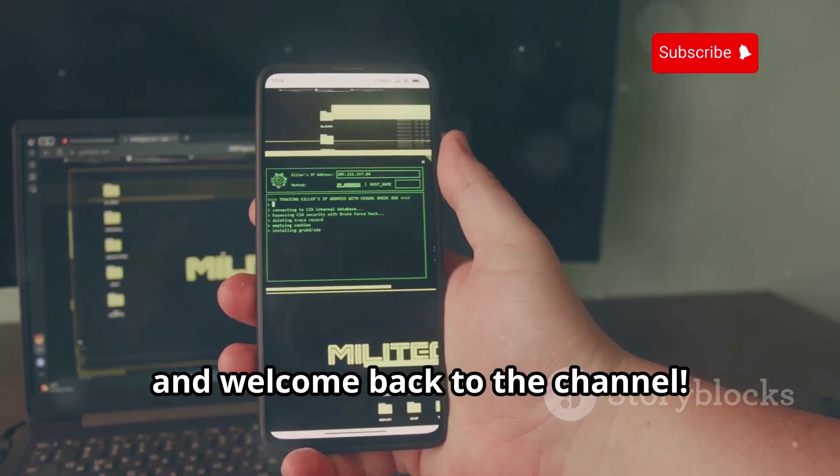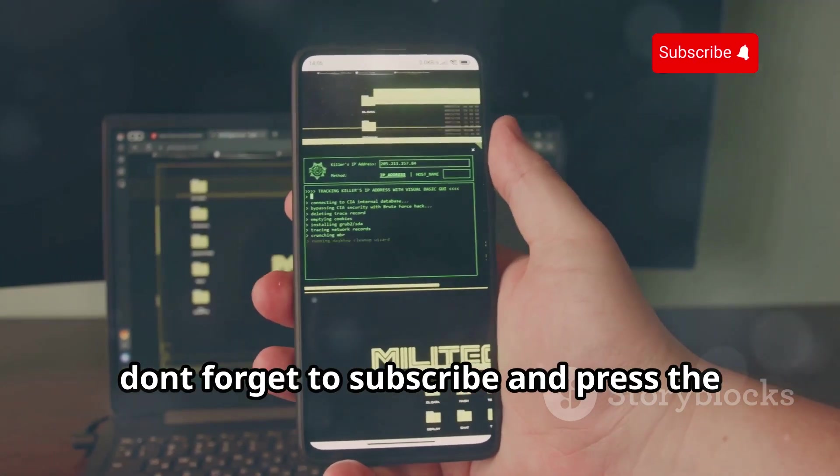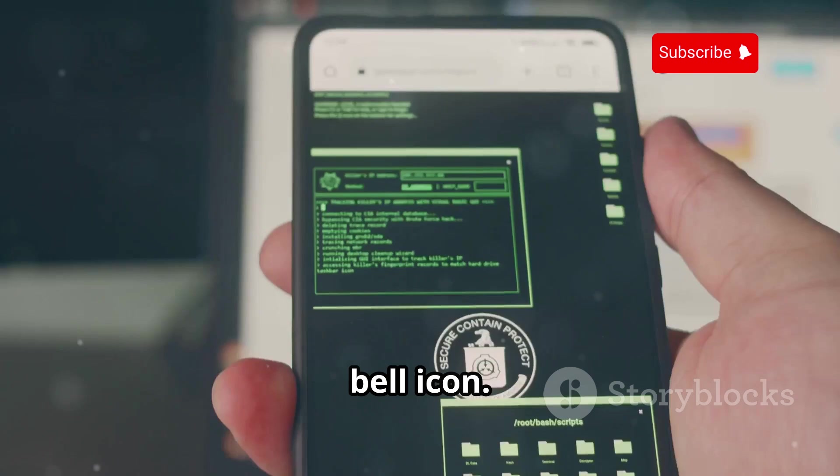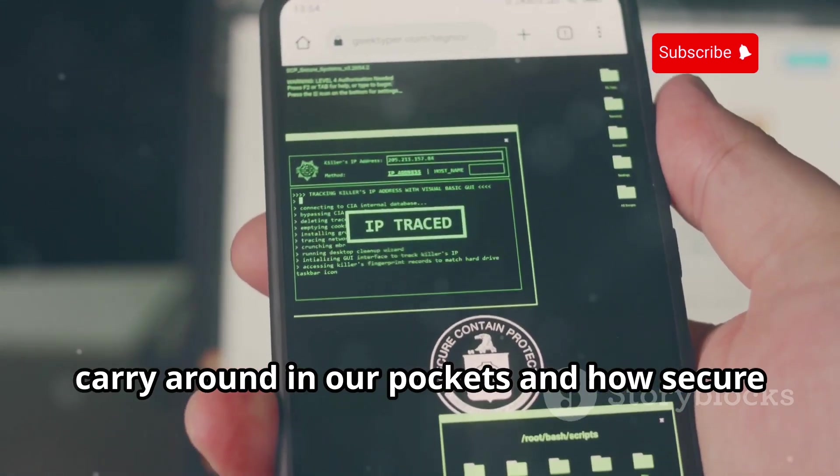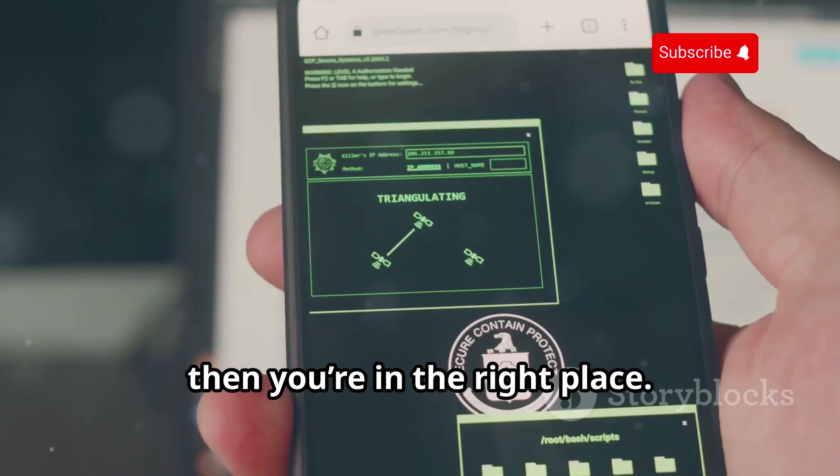What's up everyone and welcome back to the channel. If you've ever wondered about the tech we carry around in our pockets and how secure it really is, then you're in the right place.